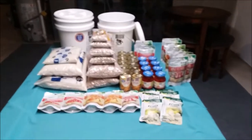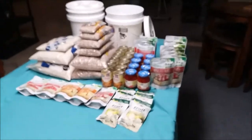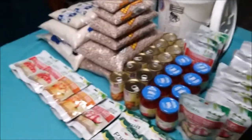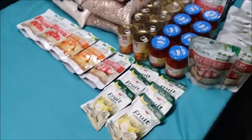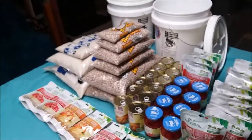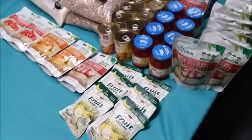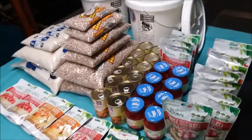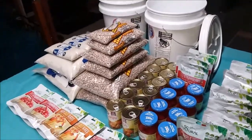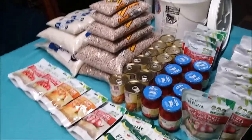I just want to show you guys a little bit of food storage I got here that I bought. This is what about $100 is going to get you in food storage if you're dirt poor like myself, or if you're brand new and getting into prepping and you're not sure where to go. Here we are — a little bit of food storage.